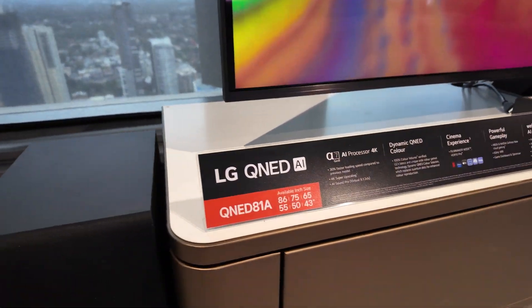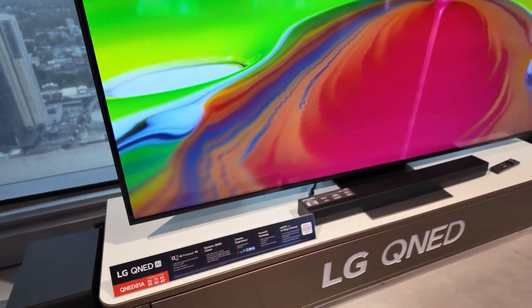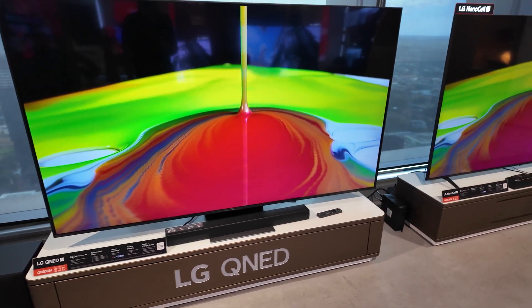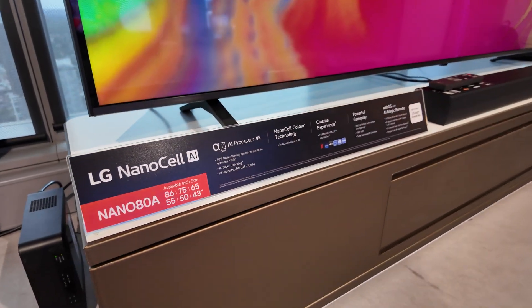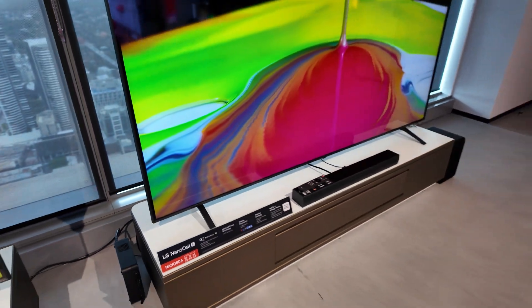G'day humans, Chris Stead here. Today we're talking about LG's WebOS25 platform, the new operating software for their range of not just TVs but, as you're about to hear, monitors, projectors, cars, and even more.